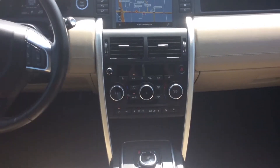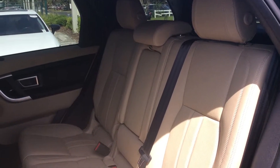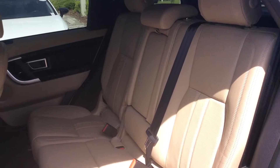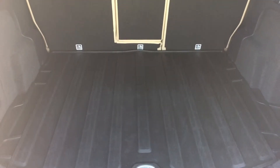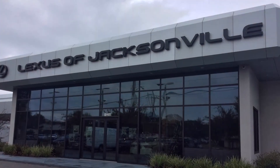With only 23,021 miles, this vehicle is priced to sell at $29,991, a shocking $2,700 below market value. Stop by to test drive this amazing car and take advantage of this great offer only at Lexus of Jacksonville off Atlantic Boulevard.